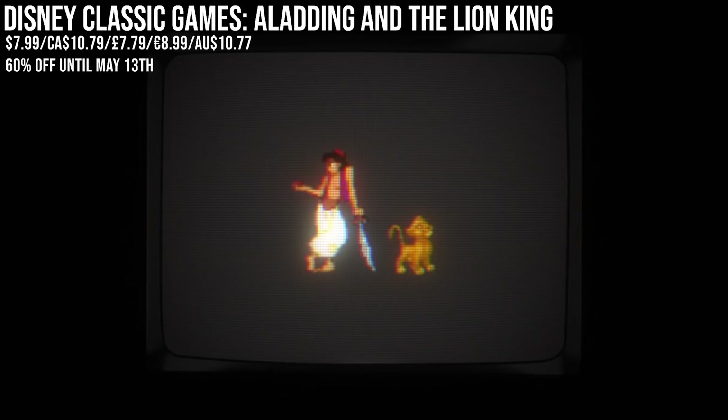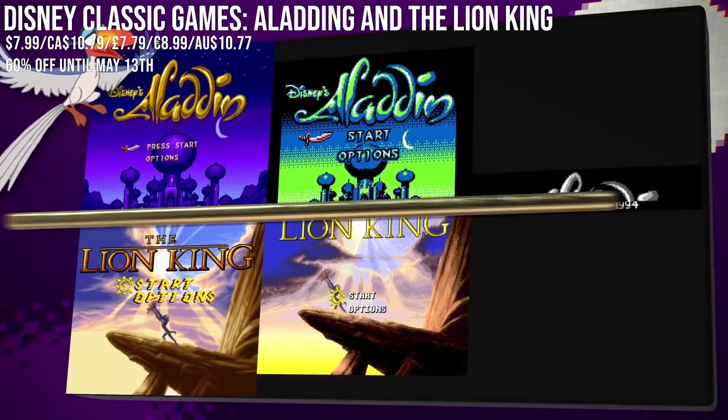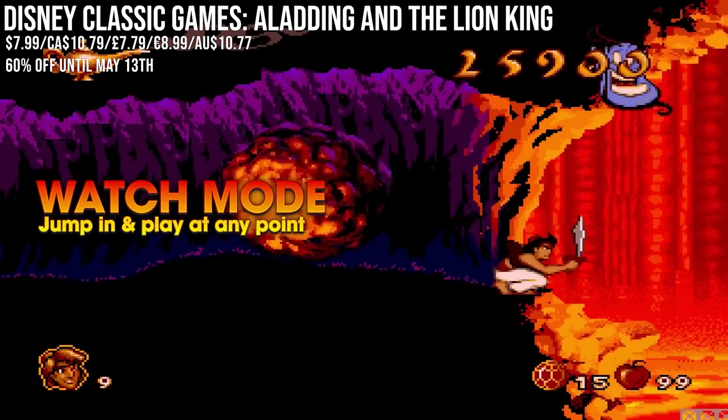Going retro then, we've got Disney Classic Games: Aladdin and Lion King. Not a huge amount to say on these honestly — just great retro platformers that stand up to this day, and it's a nice package throwing in multiple builds of each title, their history, and all sorts of galleries. Just be warned: they are surprisingly difficult games, especially Lion King, so do not let that Disney name fool you.